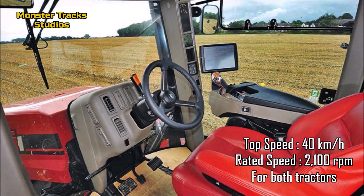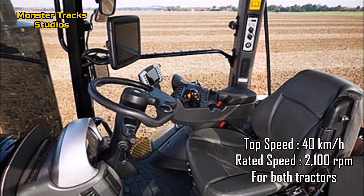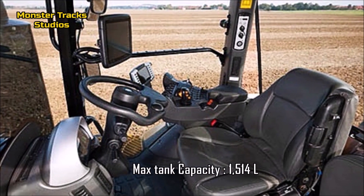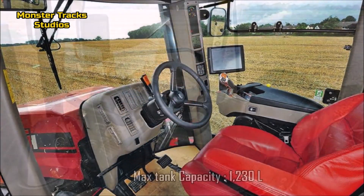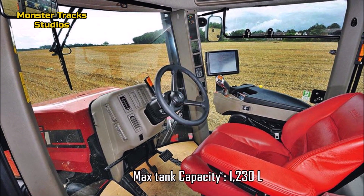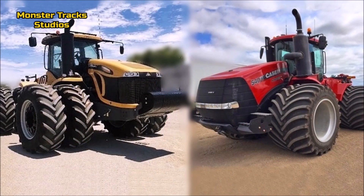The top speed of both tractors is 40 kilometers per hour, and both share the same rated engine speed at 2,100 RPM. The Challenger's max fuel tank touches 1,514 liters, while the Steiger's is lower at 1,230 liters. So Case has the advantage here — both have the same speed, but Case is more economical.